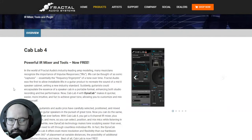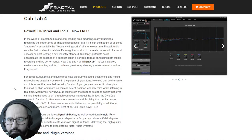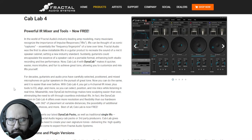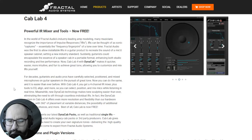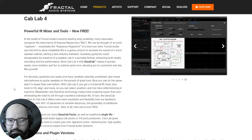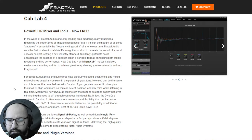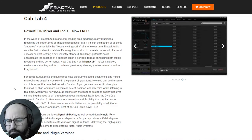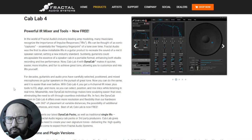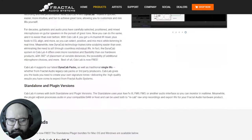By Fractal Audio was released the brand new impulse response loader CapLab 4 — a powerful IR loader and mixer with the capability of manually aligning the phase of up to four impulses that can be added within this interface. You can blend different impulse responses, and if they are out of phase you can align them. Another powerful tool is the auto gain functionality built in by default, where if you blend several impulses the output volume remains the same.